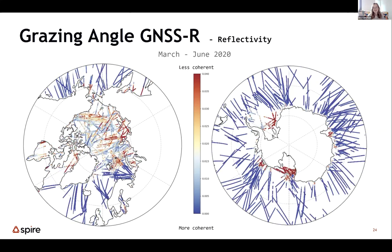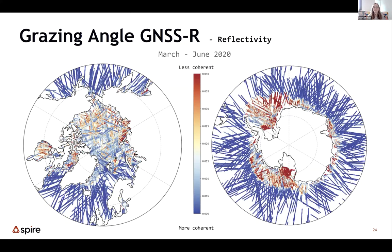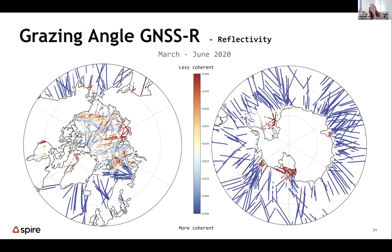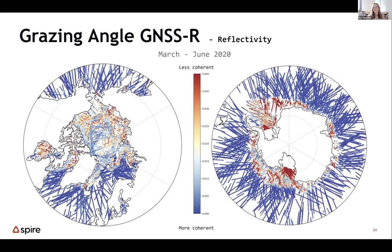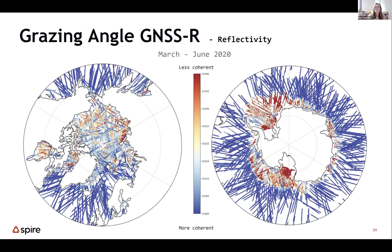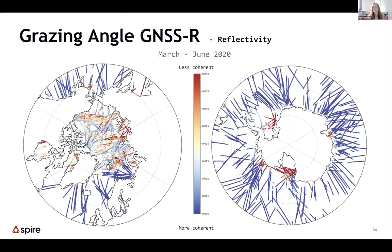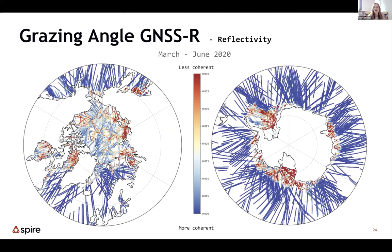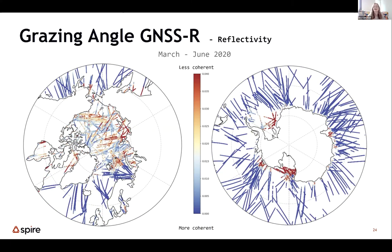Reflectivity is another variable we use to classify the surface. This is effectively the ratio between the incident signal and the reflected signal. Where a reflection is less coherent, we expect to receive less of the reflected signal back at the satellite — giving low reflectivity. This variable is corrected for range to the surface, antenna gain, and angle of incidence.